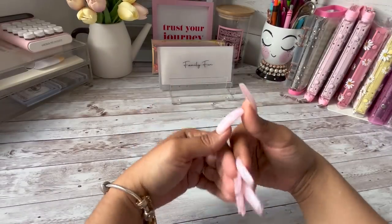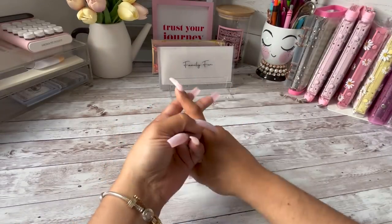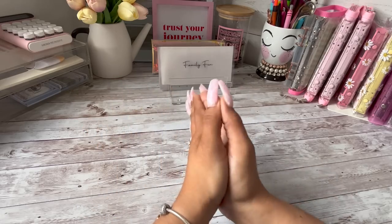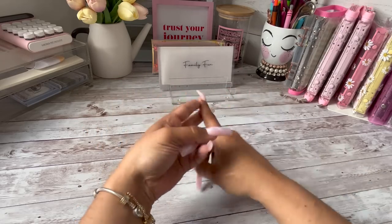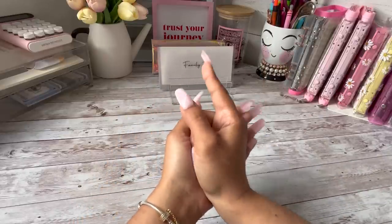Hey y'all, welcome or welcome back to my channel, it's your girl Daisy Budgets. Over here on my channel I do savings challenges, sinking funds updates, cash stuffings, a little bit of everything. If any of that sounds like something you might be interested in, make sure to like, comment and subscribe and smash that notification bell to be notified every time I upload a new video.